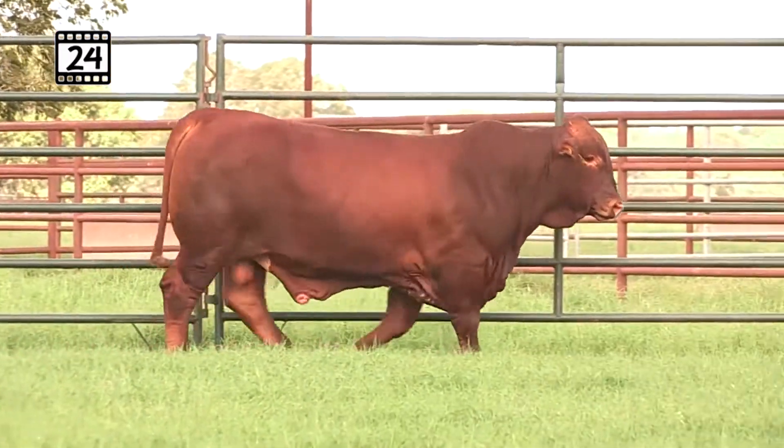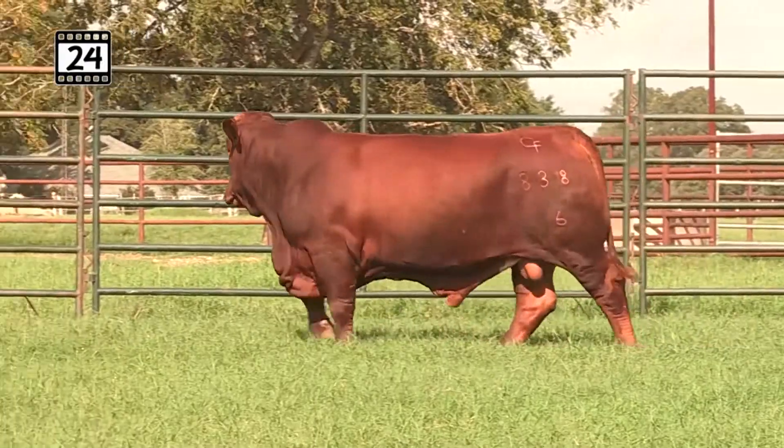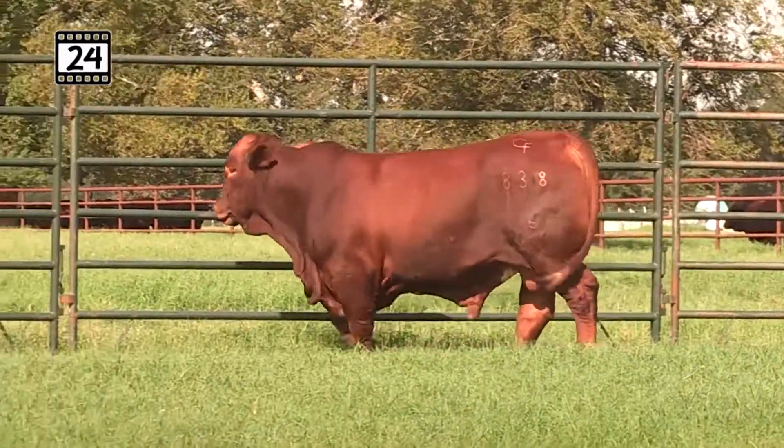That's why we see that milk up there at 10.2, in the top percent of the breed for that trait. Weaning weight of 741, yearling of 9.5, good ribeye, good IMF — very complete bull. Total ratio score of 101.3.